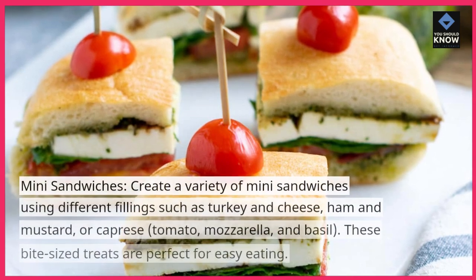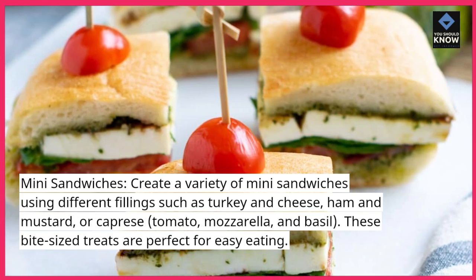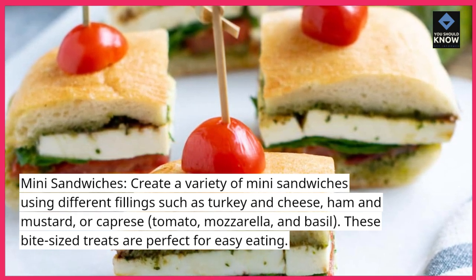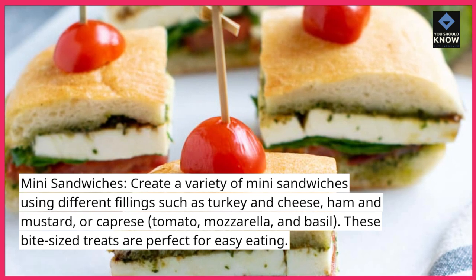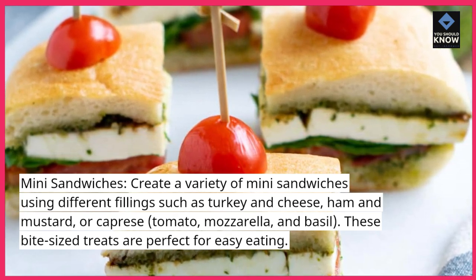Mini sandwiches: create a variety of mini sandwiches using different fillings such as turkey and cheese, ham and mustard, or caprese with tomato, mozzarella, and basil. These bite-sized treats are perfect for easy eating.